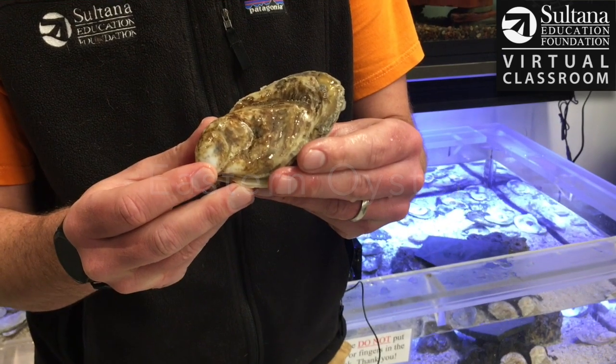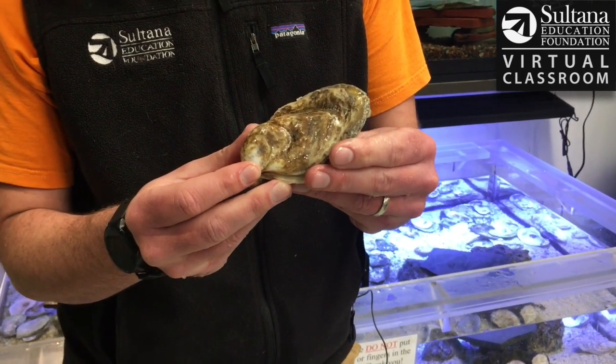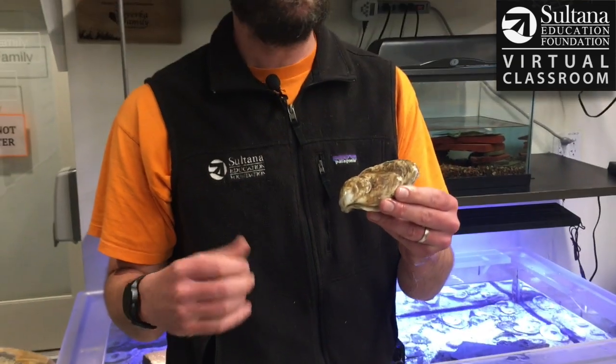So when oysters start off their lives, there's actually a brief part of their life where they are mobile, where they can swim around. Then they're going to come to the bottom of the water column and attach to something hopefully solid, either a rock or ideally another oyster shell. Once that oyster attaches, that's where it's going to spend the rest of its life.